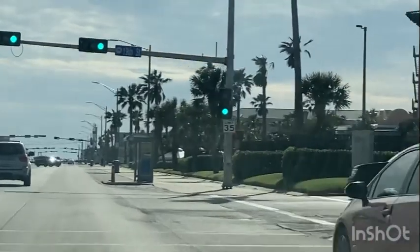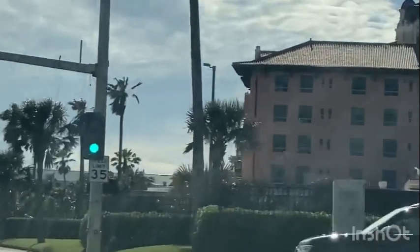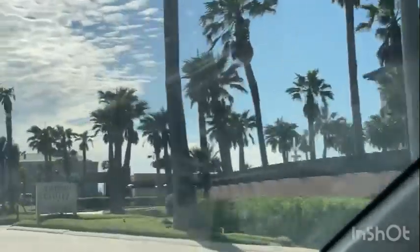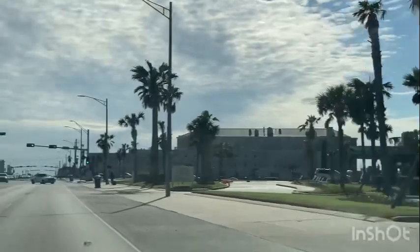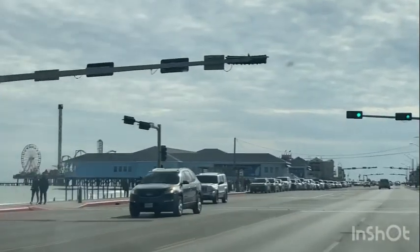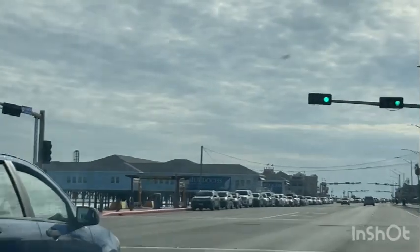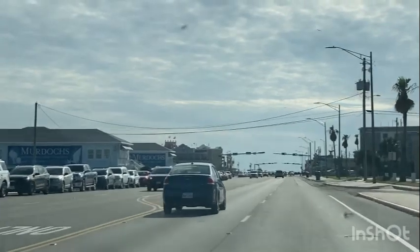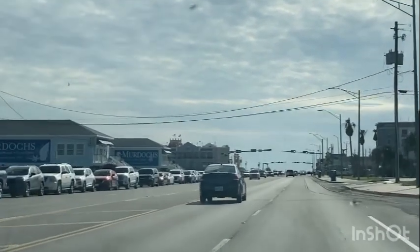They do have a trolley that's worth taking the kids on. They have a duck tour — it's a boat that is amphibious and also drives on the roads. It probably holds about 40 to 50 people. It takes off from the seawall and goes all through the historic areas of Galveston, then goes out onto the bay and returns to the seawall. It's probably about an hour tour. They also have ghost tours.